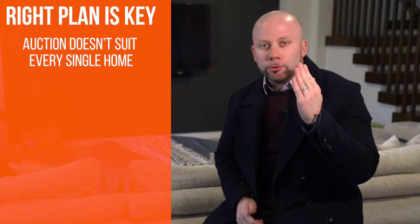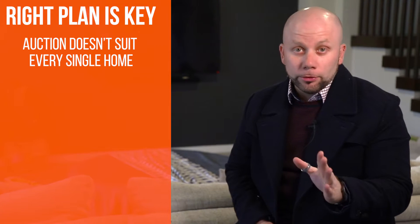Having the right plan is key. I've always believed that auction doesn't necessarily suit every single type of home, and I still do.